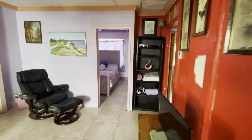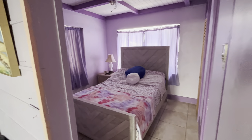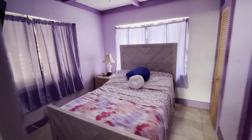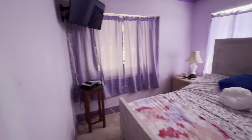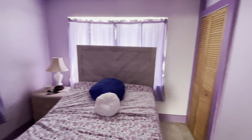This home features two bedrooms. The first bedroom is off to the side of the living area. There's currently a queen bed in here, and this room does have a small closet.